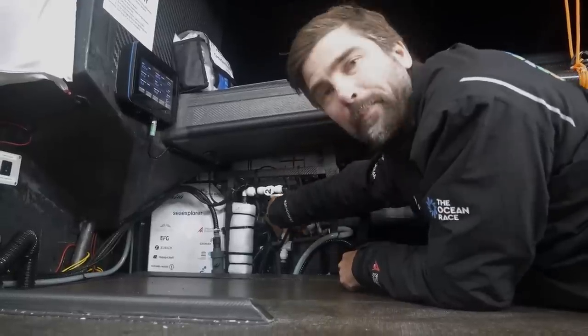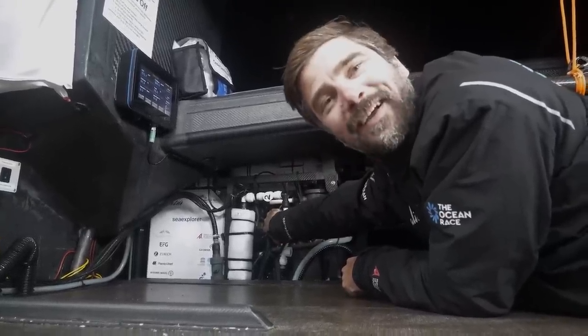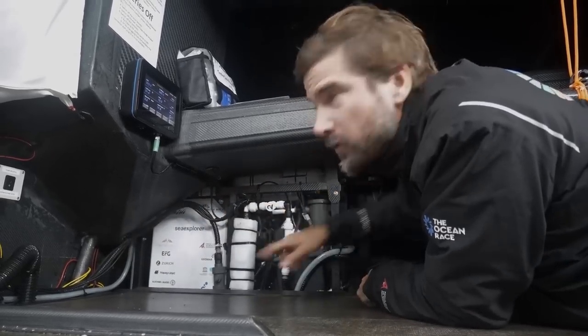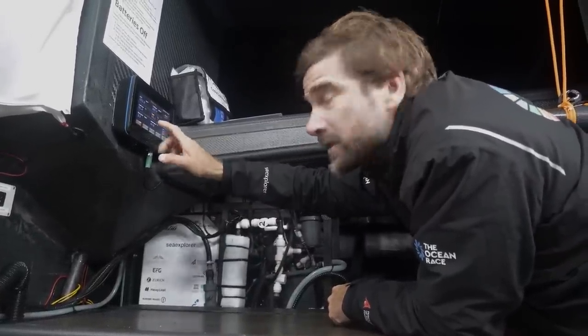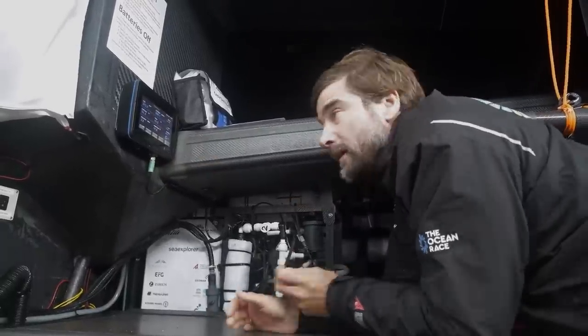There's a big pump here — I can feel it pumping if I put my hand on it, it's warm — and I can hear the water flowing through these tubes. It comes from the keel, goes through here, and then goes back out into the sea. So it permanently tracks water temperature, water salinity, and most importantly, the CO2 concentration.